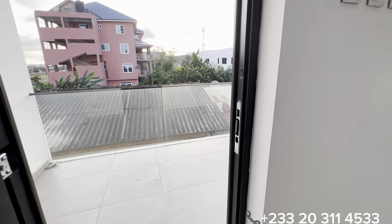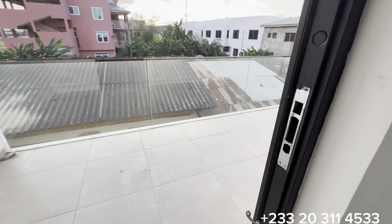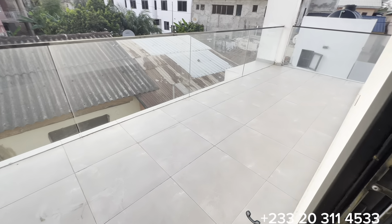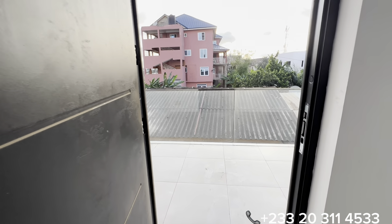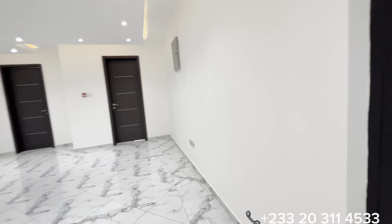Now let's see the first balcony. It is a sizeable balcony with a glass balustrade, and it serves as the common balcony for the family lounge.